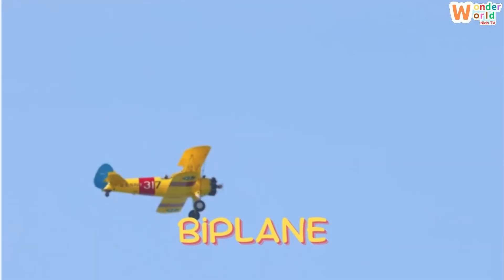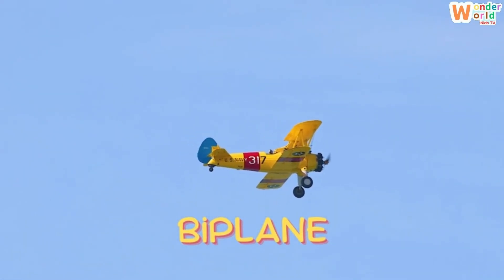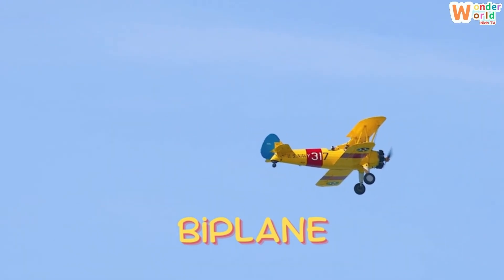Biplane. Here's a biplane — an old-style plane with two wings stacked one above the other.